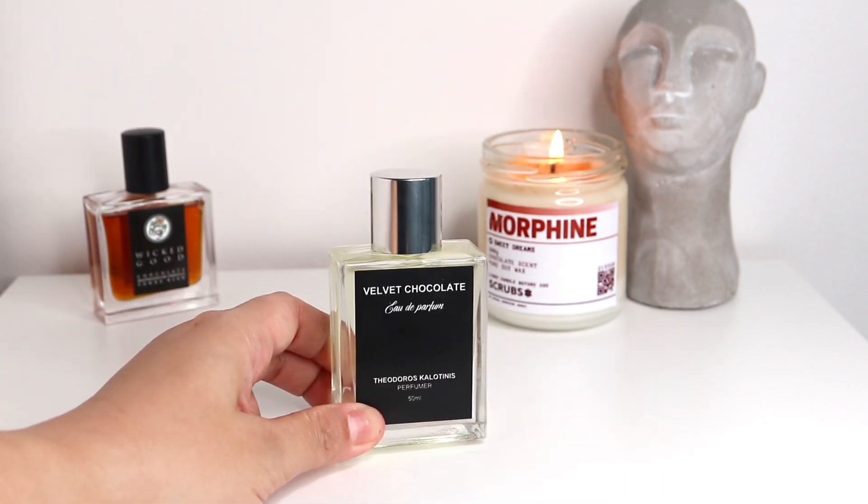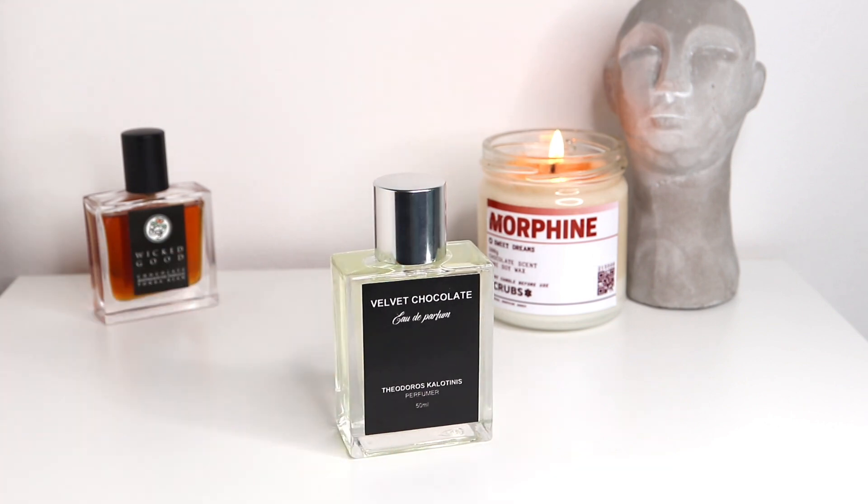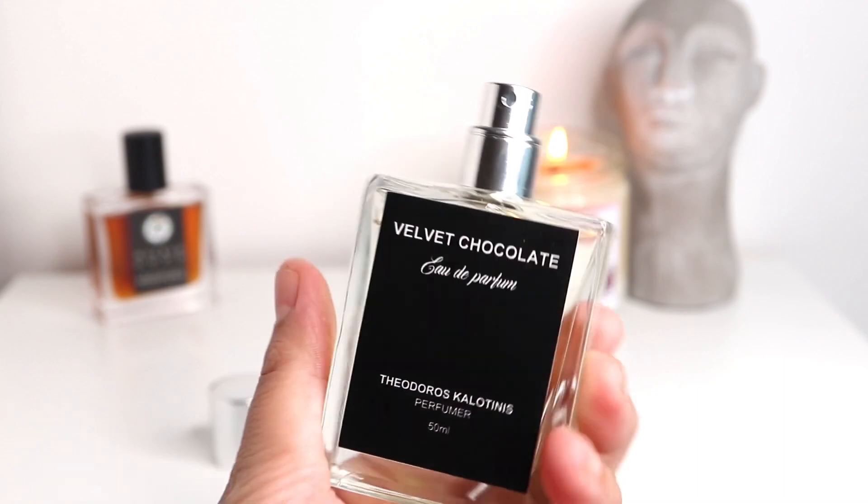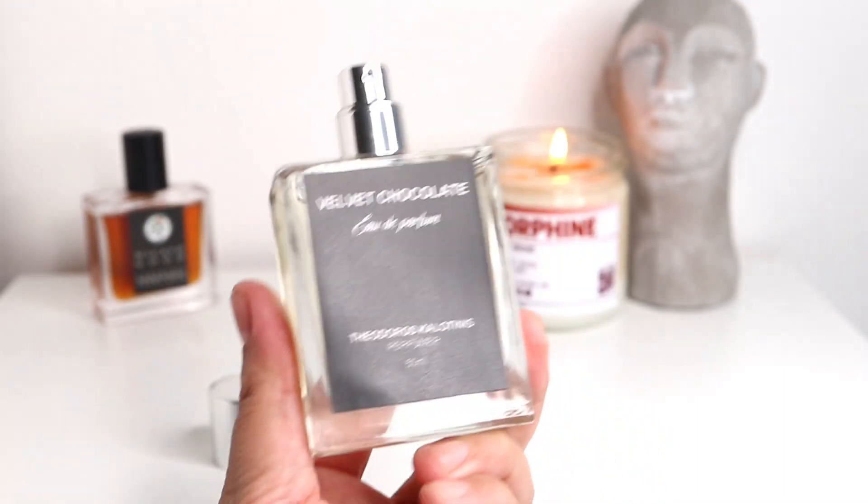I've had this one for a number of days now and have been testing it. This one is a long-lasting fragrance, but let's talk about projection first — it projects, it's a very wide projecting fragrance. When you spray it on your skin, it just envelops you in all that chocolate goodness. It can be overpowering, so you don't need to spray a lot. This can go a long way. If you don't want to wear your fragrances very strong, use this one sparingly.